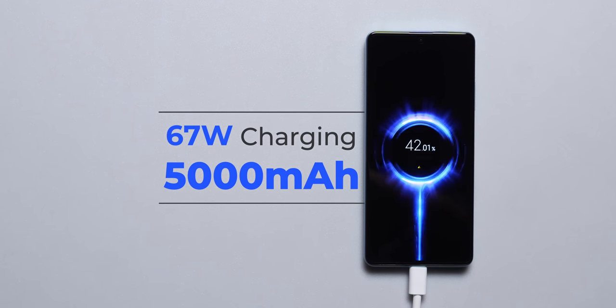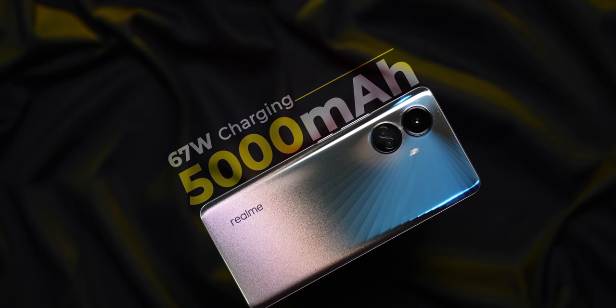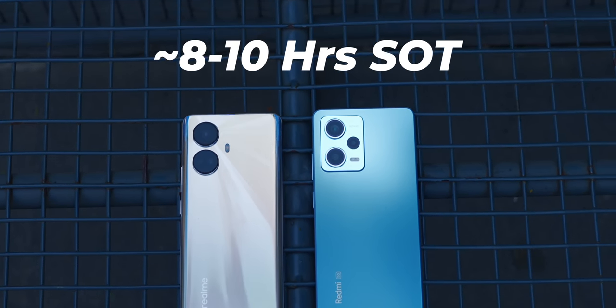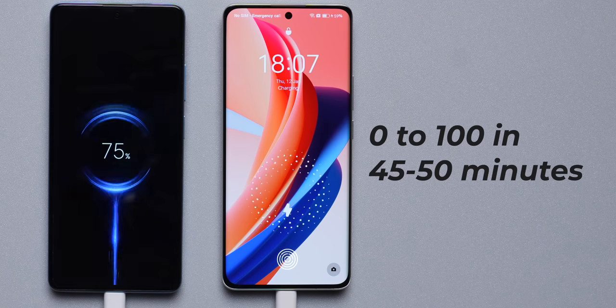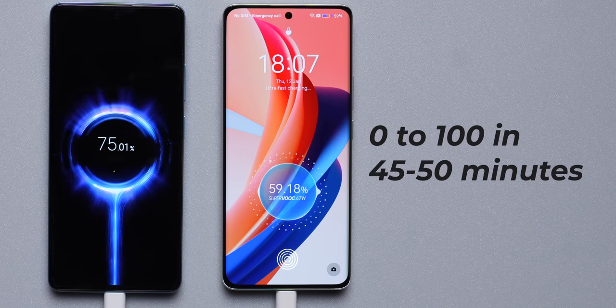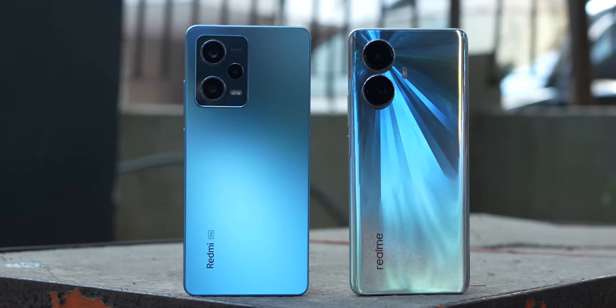Both phones have a 5000mAh battery and 67-watt charging. Battery performance is very similar — you get 8 to 10 hours of screen-on time on both phones depending on usage. Charging speeds are also largely similar, anywhere between 45 to 50 minutes from 0 to 100%, so there's nothing separating the two on battery.